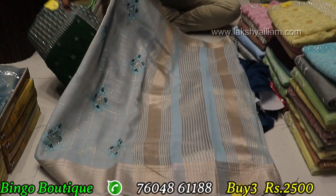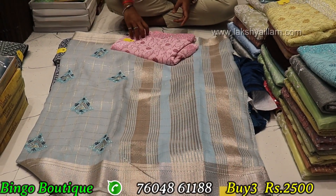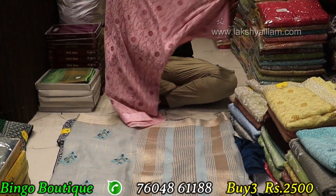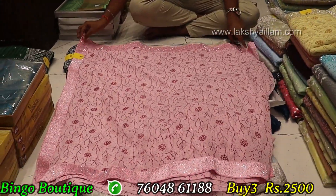Linen cotton available. Full to full material, full to full item. Decent and rich item, pure digital print.